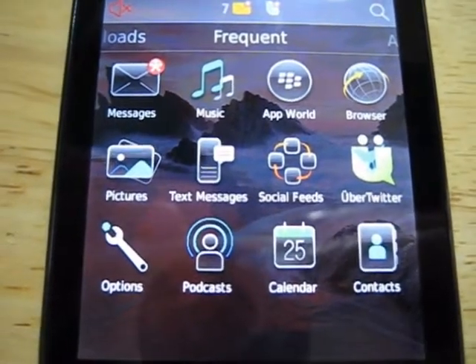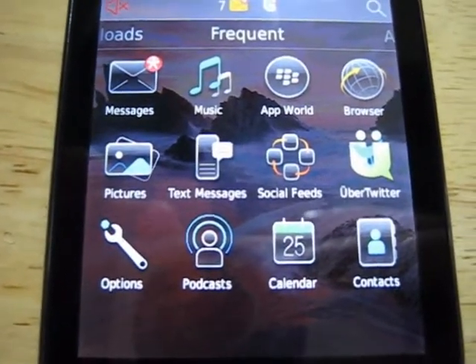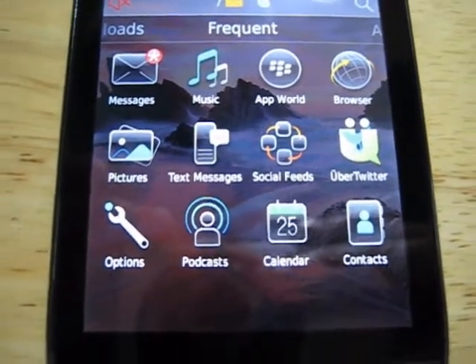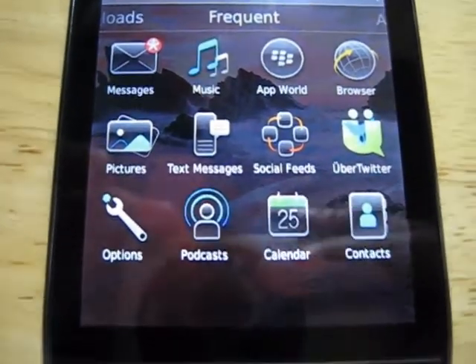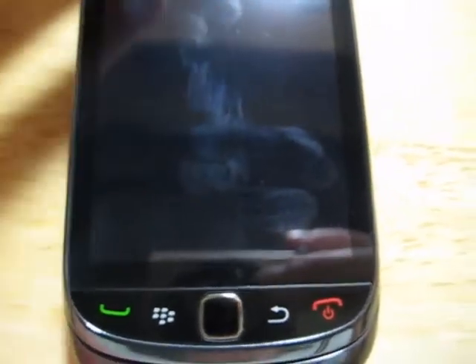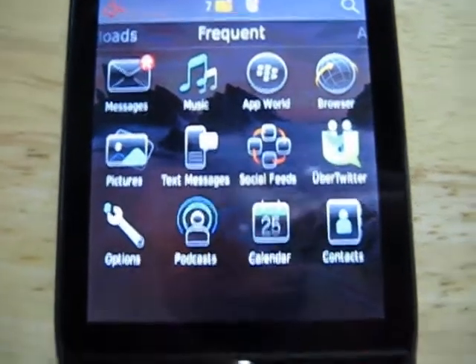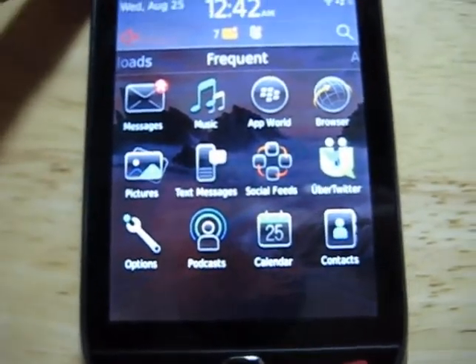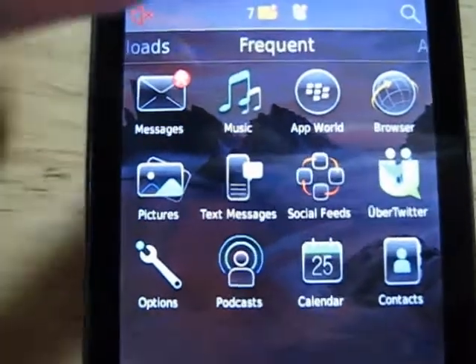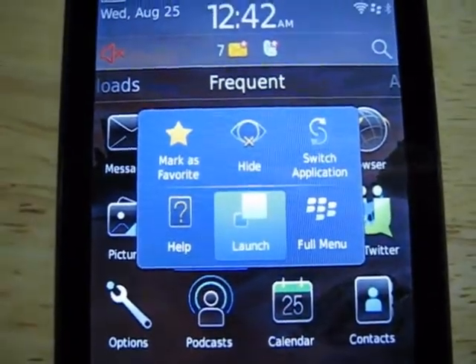Now on other BlackBerry devices, when you needed to move around icons, hide them, basically whatever you needed to do with the apps that are already in the app tray, you had to use the menu button — or as some like to affectionately call it, the freckle button. Now with OS 6, instead of doing all that, you can actually just press and hold the icon itself, and it's going to pull up a little pop-up menu.